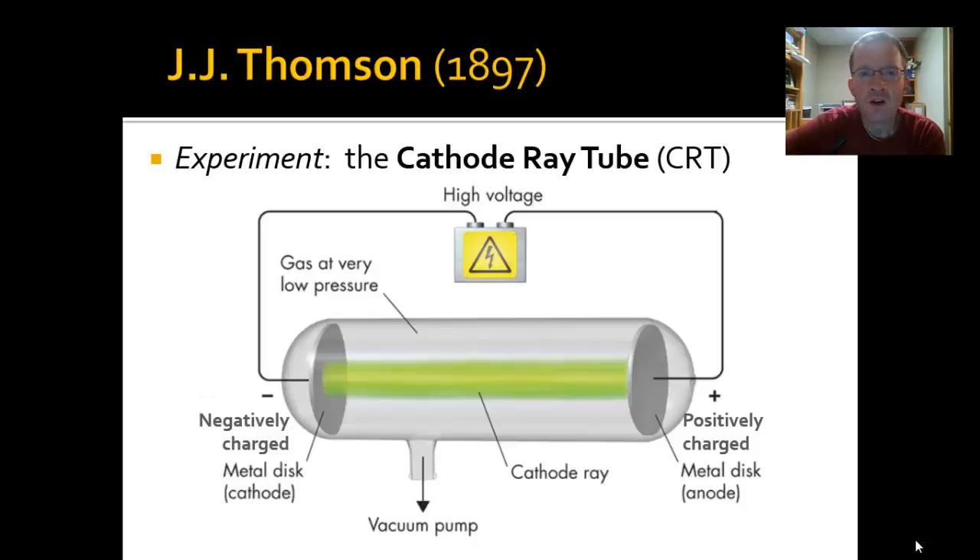His experiment is called the cathode ray tube experiment. You may have heard of a cathode ray tube before — it's in lots of everyday things, although less and less now. Not too long ago all TVs were the big boxy CRT TVs, and now we see flat panel plasma, high-def, LCD screens everywhere. Back then all TVs and computer monitors were cathode ray tube devices.